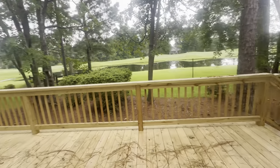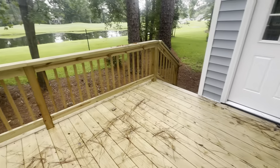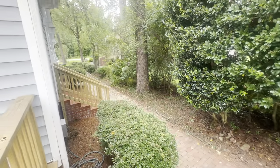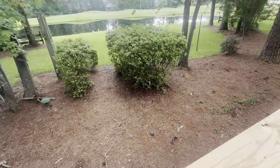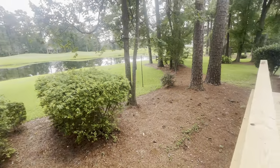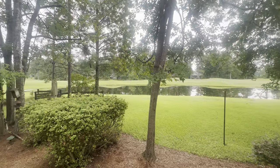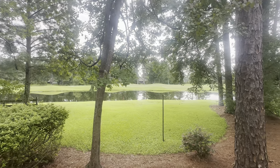Outside, you have a new wood deck — completely new — a brick patio, a small brick patio area, and again that path leading out to the driveway. There is a small wooded area here, and then the view of the pond. The golf course is beyond that pond, so that is 906 Shipyard.